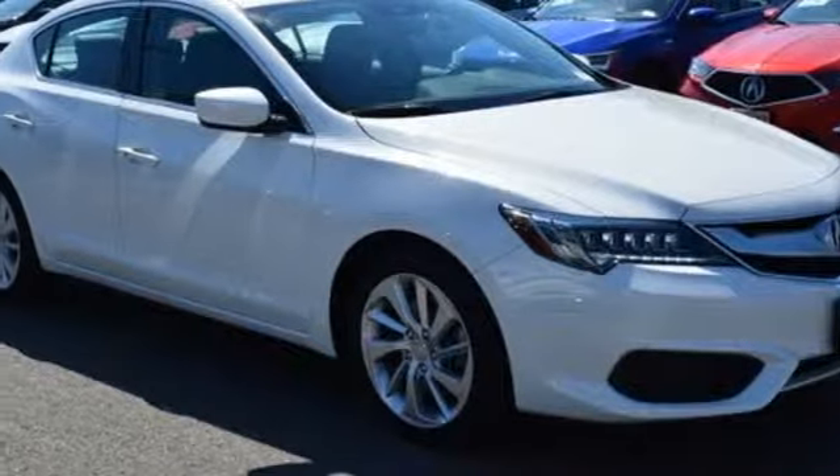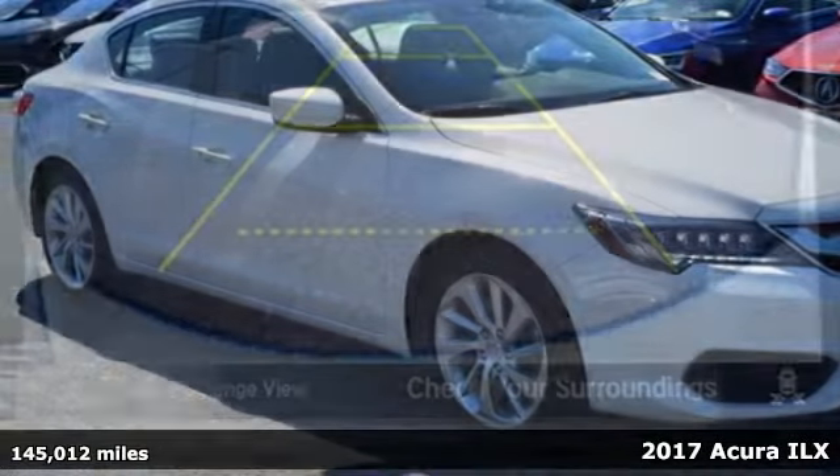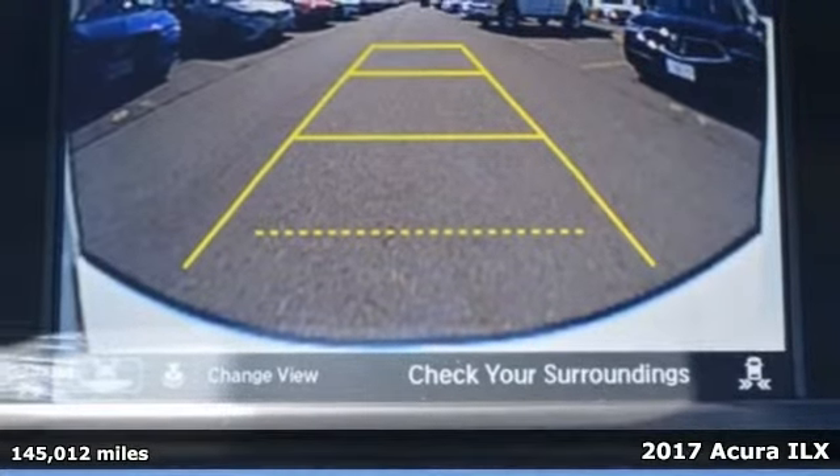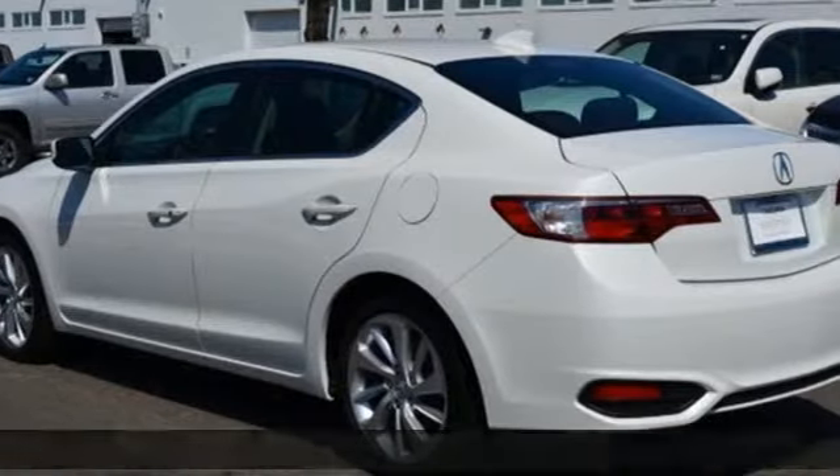It's a 2017 Acura ILX. Luxury. Performance. Acura. And with features like these, every drive is a pleasure.